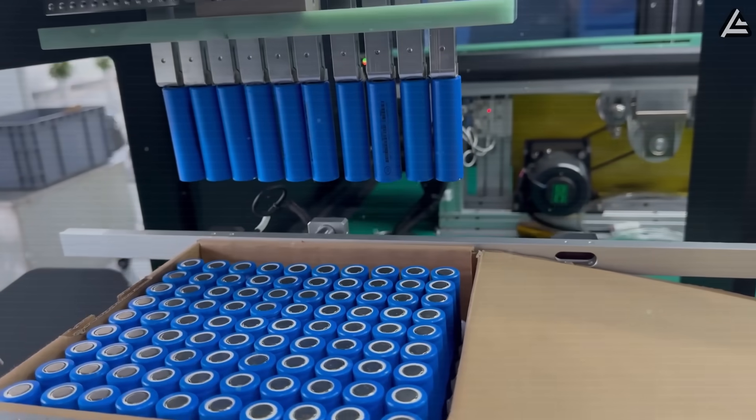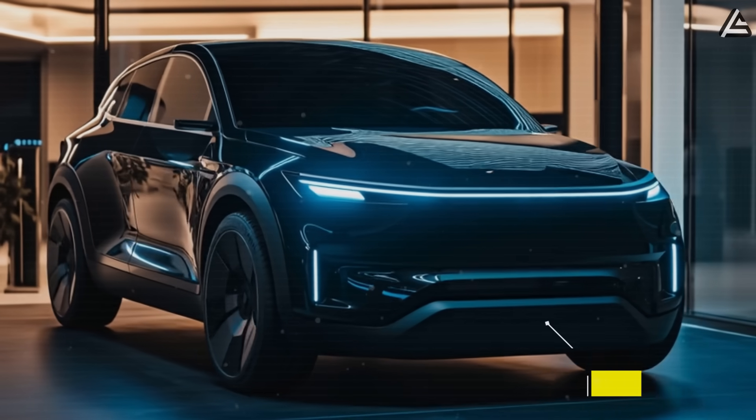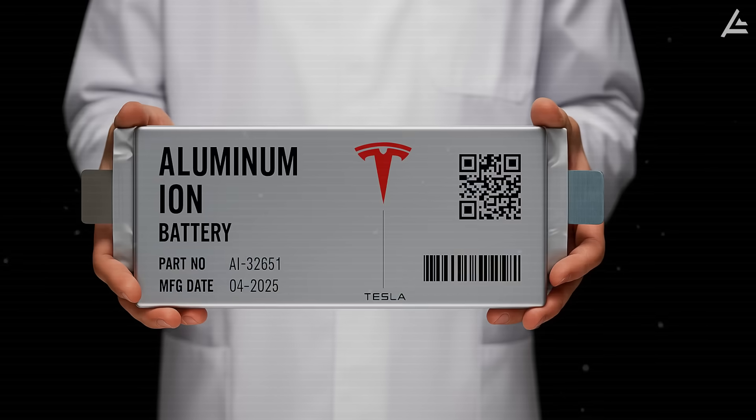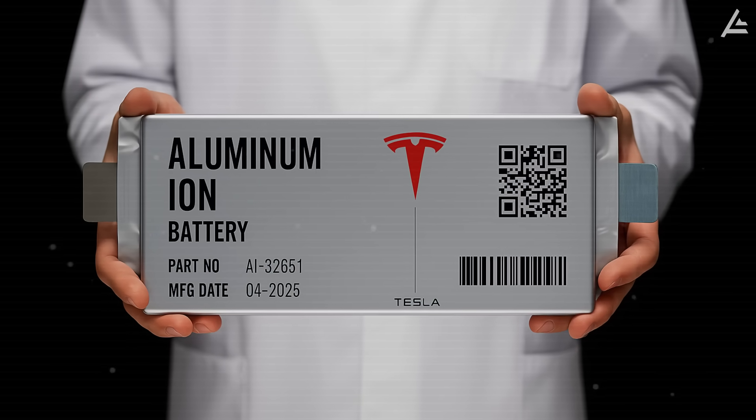For more than 15 years, Tesla has run on lithium-ion. But now Elon Musk just dropped a bombshell. The 2026 Tesla Model 2 will ship with aluminum-ion batteries, a tech many scientists once wrote off as unworkable.